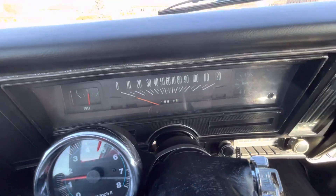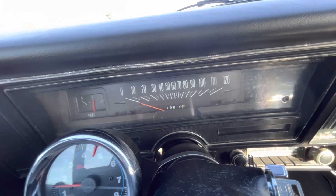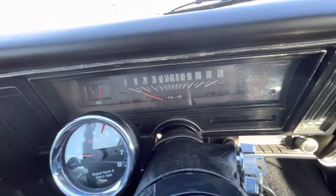The odometer reads 15,810 but we do believe that's been rolled over, making it 115,810 miles.